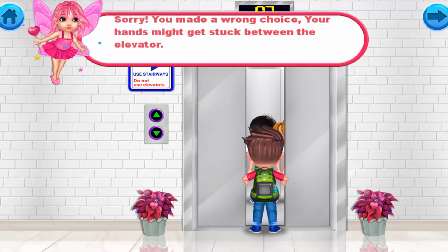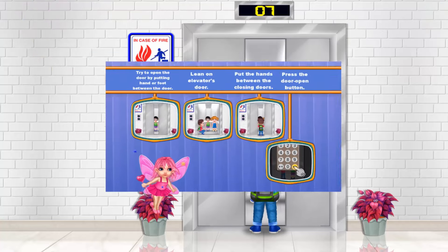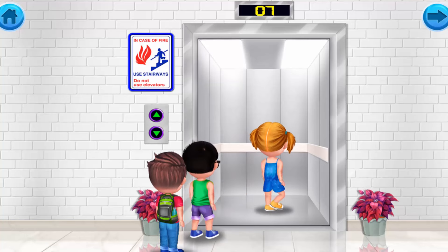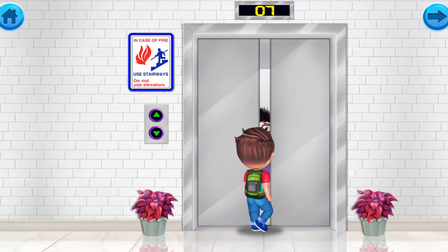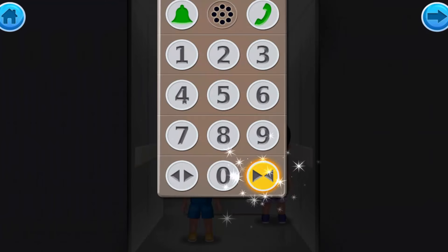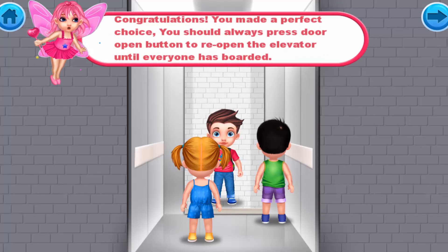Sorry, you made a wrong choice. Your hands might get stuck between the elevator doors. Congratulations! You made a perfect choice! You should always press the door open button to reopen the elevator until everyone has boarded.